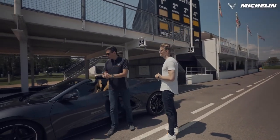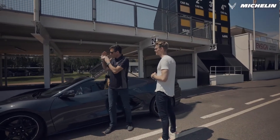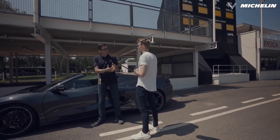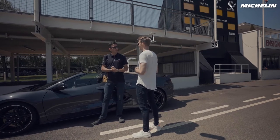Well, after 67 years of Corvette producing this car, they've moved the engine from the front into the middle. It's quite the transformation. So I think we should get out on track and give it a go.